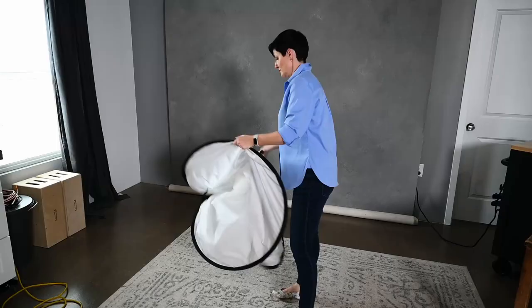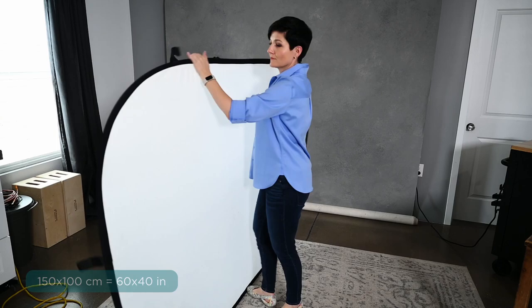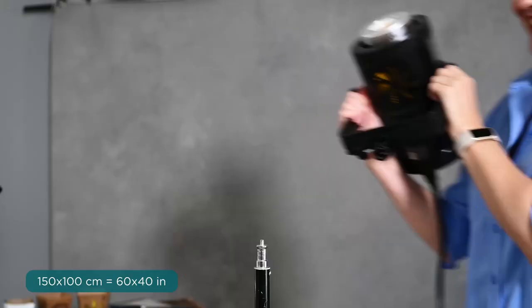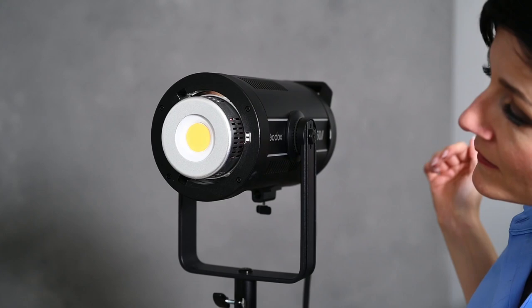The reason I went with this particular setup is there's a good chance that you might already own one of these five-in-one reflectors or a diffuser for your natural light photography. These are a great tool for any food photographer because they are super versatile working with both natural and artificial lights. This particular one is 150 centimeters by 100 centimeters. So I start by putting the light on the light stand, then plugging it in. And if there's a cap on the front of your light, like there was on mine when I first bought it, make sure you remove it so you don't burn a hole in it — speaking from personal experience.